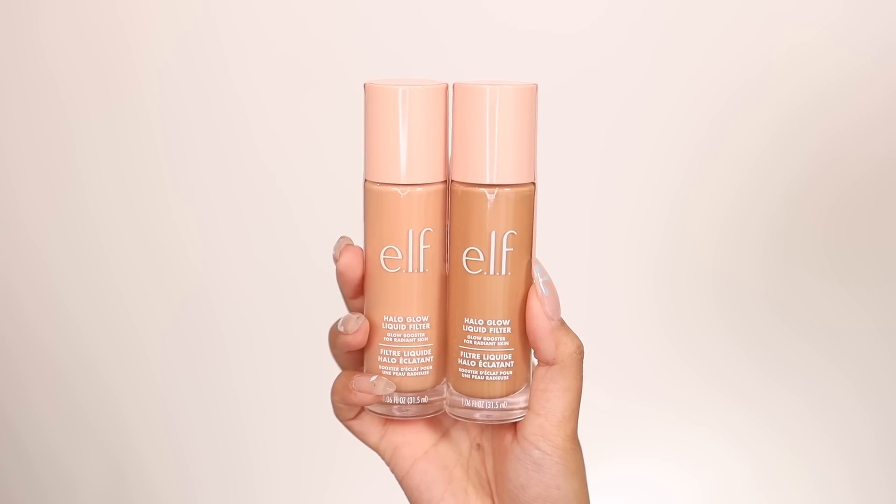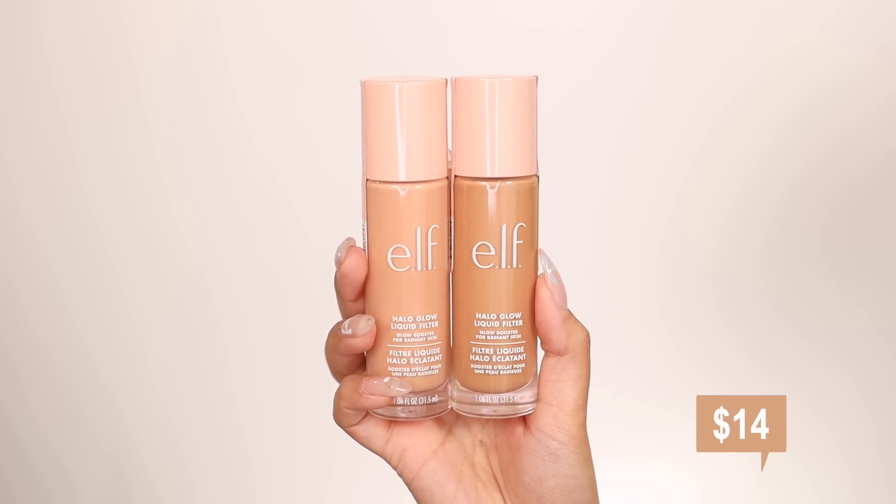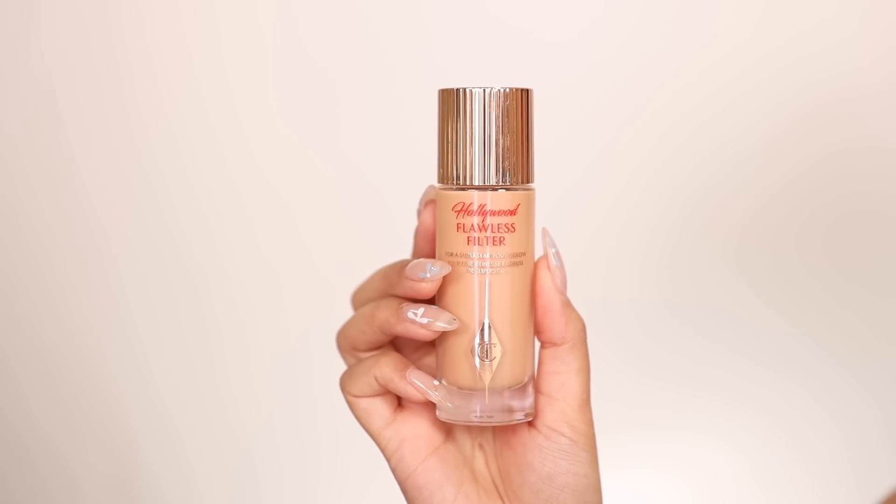Greetings and salutations! Hey girl. What is up today? We're gonna be wear testing the brand new elf Cosmetics Halo Glow Liquid Filter, which is a $14 product and a projected dupe for the ever so popular Charlotte Tilbury Hollywood Flawless Filter.